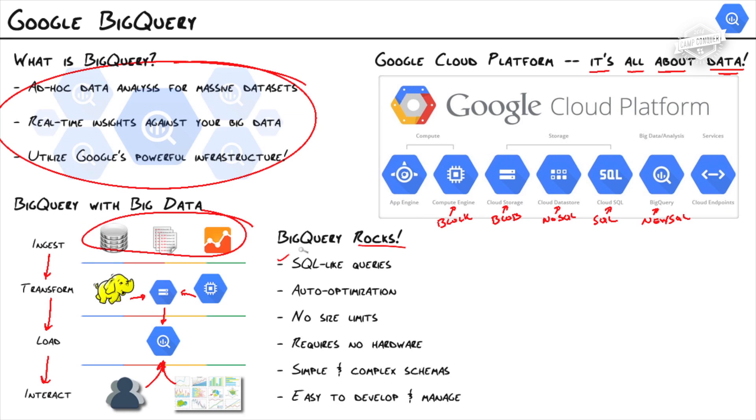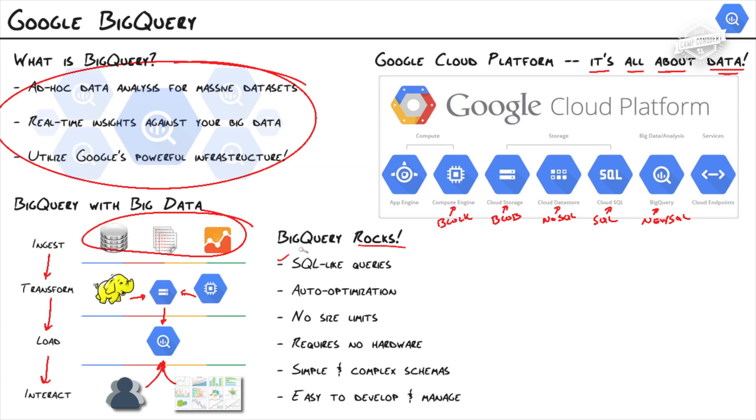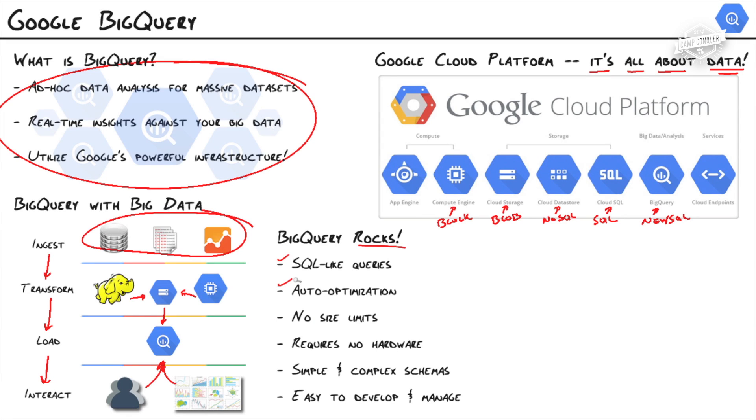What is so great about BigQuery? BigQuery rocks. First, SQL-like queries — there's really no easy way to pull data out of a big data pipeline without being a programmer, but BigQuery allows us to write questions in a familiar manner. It's easy to use, easy to adopt, and we can get answers quickly. Another feature is auto-optimization. In relational databases we're used to indexing and maintaining indexes, but BigQuery does it all for us. There are no indexes — it automatically optimizes our data when we put it in there. We can just load it and start querying it.